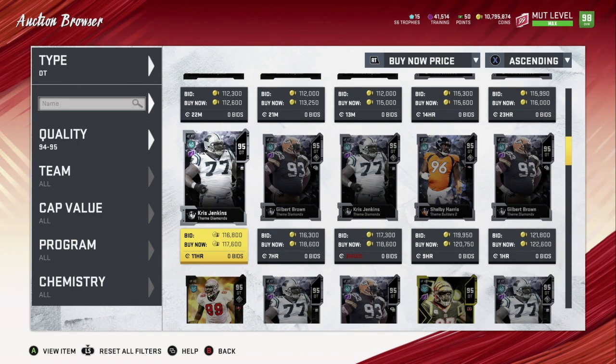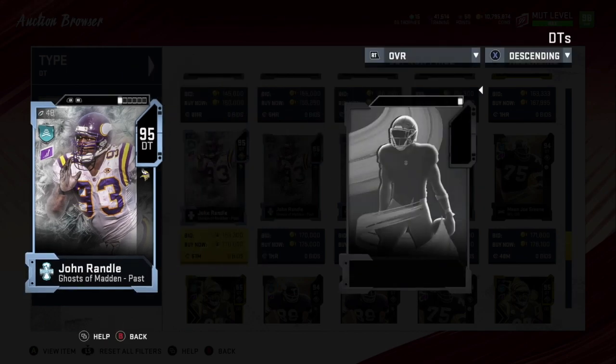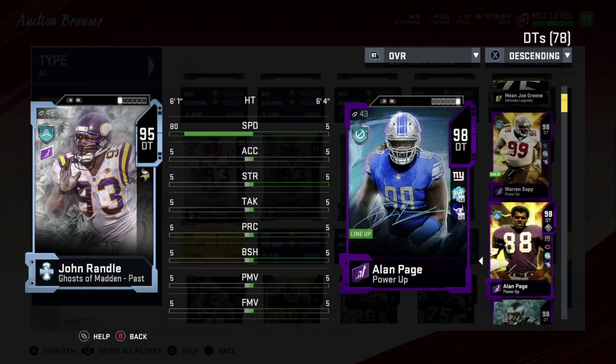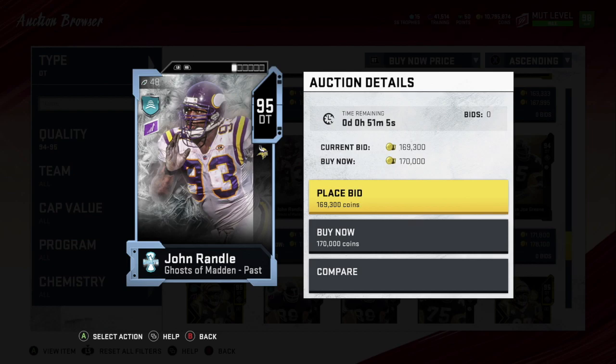Number four might come as a surprise — he's a lower overall card but still plays very well. When he gets his Ultimate Legend he's going to be really good. It's John Randle. His stats: 81 speed, 90 acceleration, 91 strength, 89 tackling, 92 play rec, 92 block shedding, power move 91, finesse move 96. When you talk about a balanced DT, this guy has it all. He can stop the run and rush the quarterback — a really nice one.